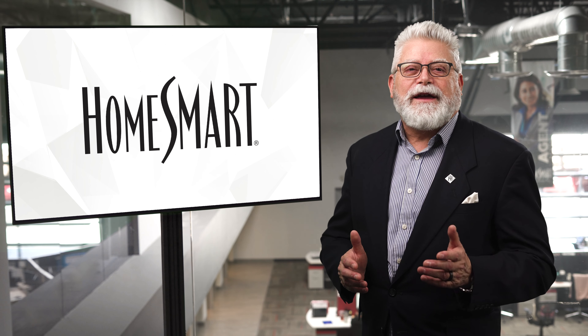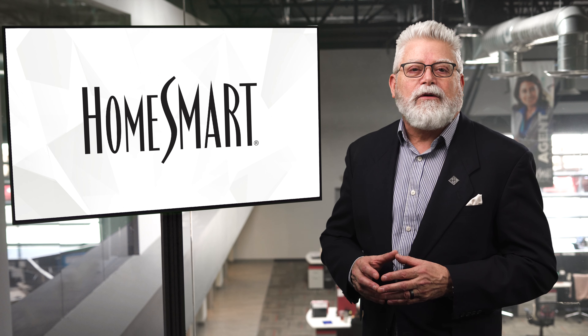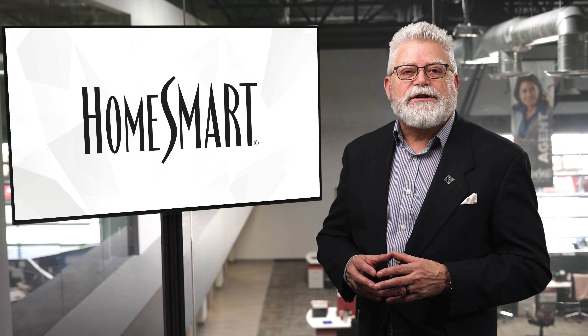2024 is the year you go big in business, starting with putting your best foot forward as a real estate pro. Remember, first impressions can be everything, and our Marketing Design Center can help you dress to impress.